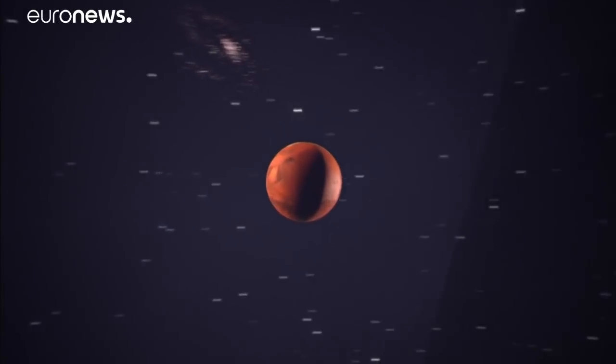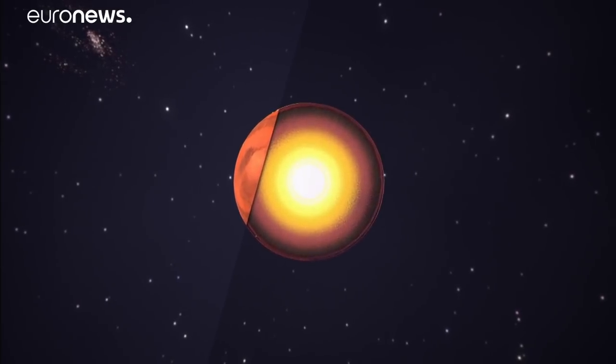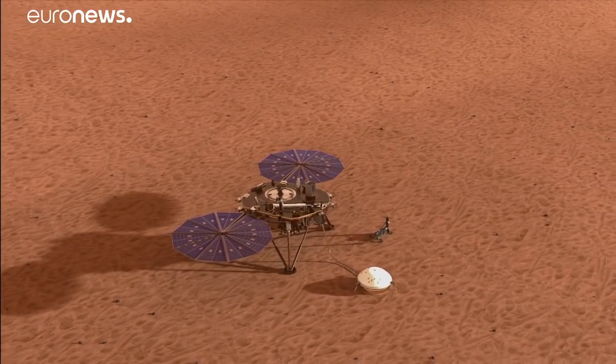What's inside Mars? That's the question a new mission from NASA is hoping to answer when it lands on the red planet later today. InSight aims to find out how warm and geologically active Mars really is.